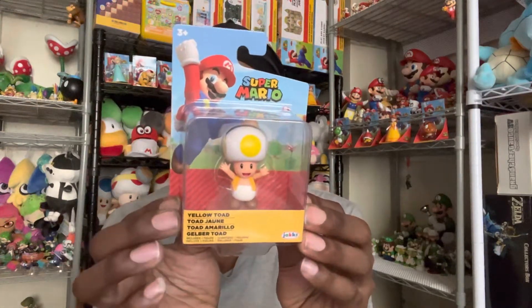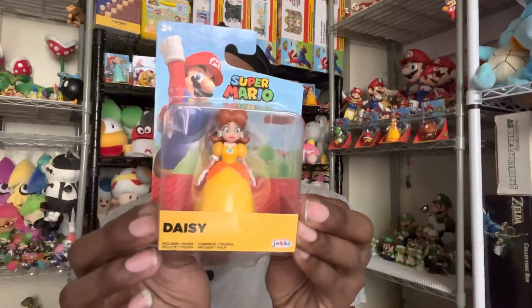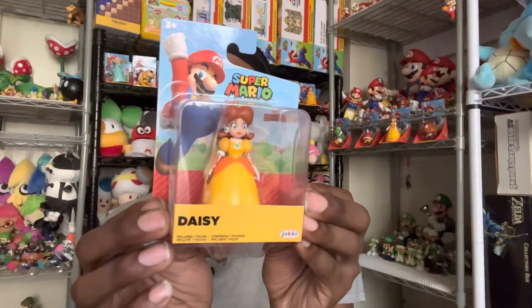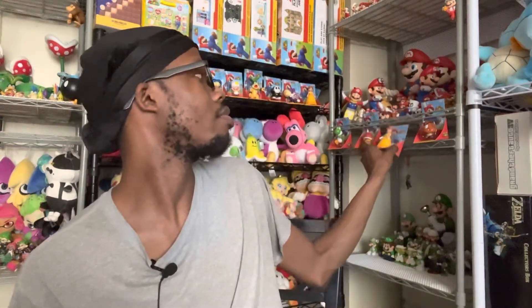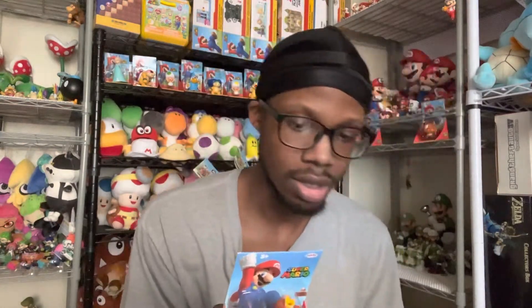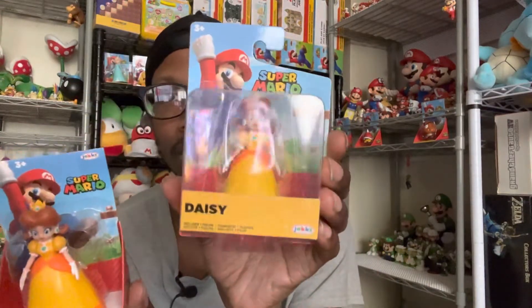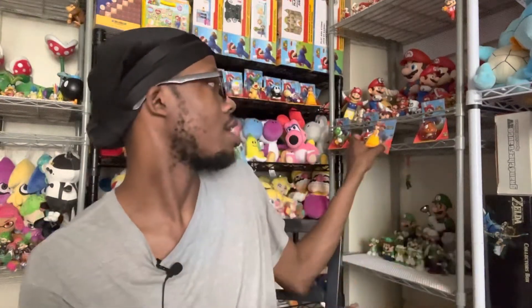Next one is the yellow Toad, the two-and-a-half-inch one. Can't wait for them to make the four-inch yellow Toad. And I got Daisy — I showed the box version in my last few videos, and I do have her here as well. This is the checkout link package and this is the blister package — there's no difference, just the packaging. The figure's the same. I just like to have both.